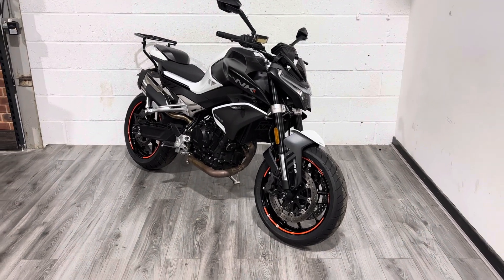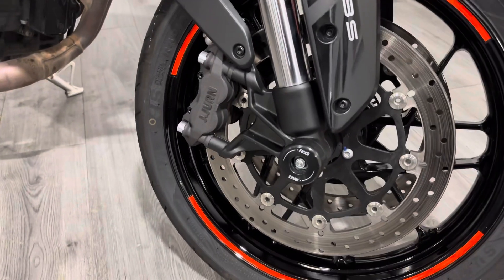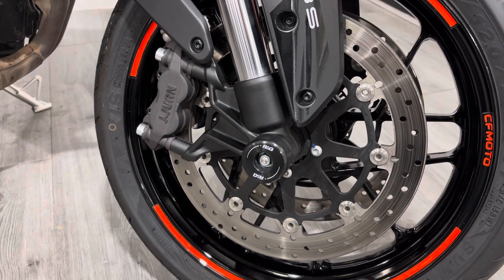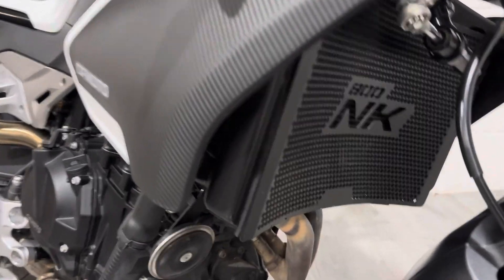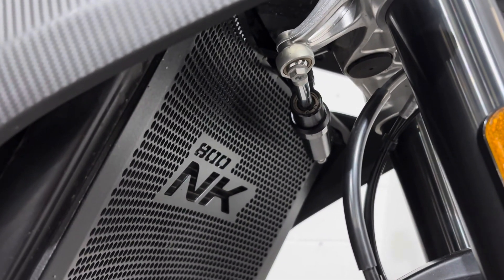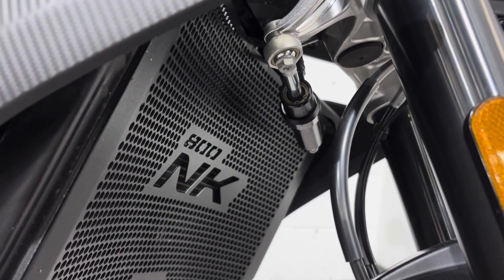Starting off at the front, you've got your twin discs with twin caliper JJuan brakes — plenty of stopping power, really good brakes on these. You've got the RNG cotton reels on the front, an 800NK rad cover, and up here the previous owner has put a steering dampener on it, which these bikes do need. The Advance does come with a steering dampener from the factory but the Sport doesn't — it makes a huge difference to how the bike handles and it's really worth having.